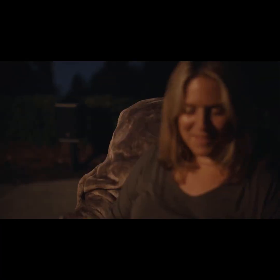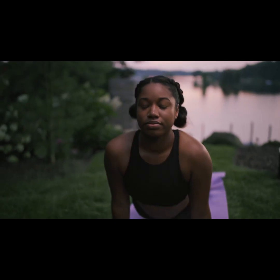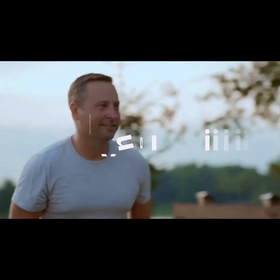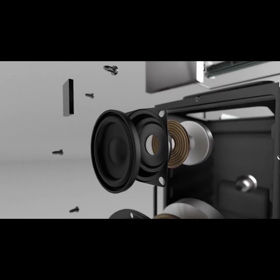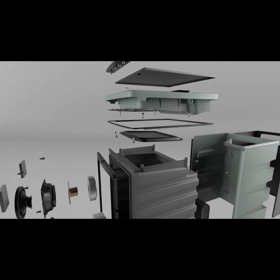But our biggest priority when designing Lodge was making sure it sounded really good. A great speaker should enhance every frequency within a song, and our team of professional audio engineers worked hard to ensure Lodge produces the clear, dynamic, immersive sound you would expect from a high-end speaker — with its 40 watt power driver, expertly tuned 2 inch tweeter, and 4 inch integrated passive subwoofer, Lodge brings studio quality sound to your backyard.